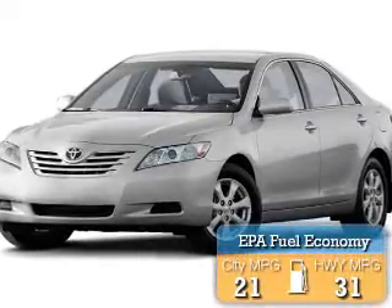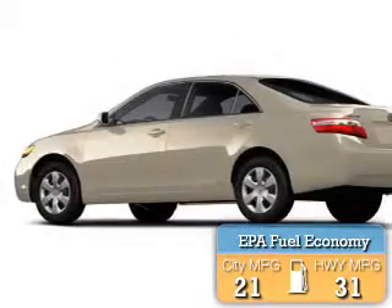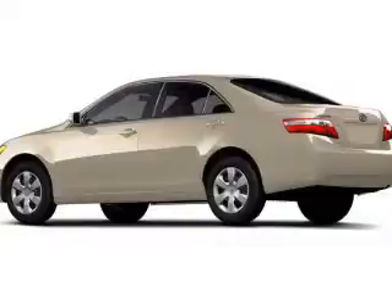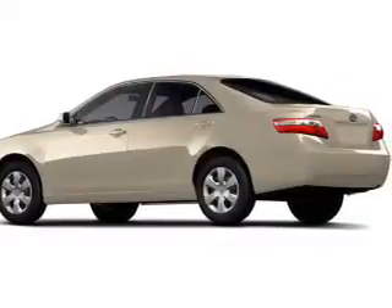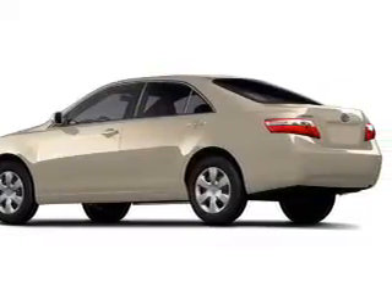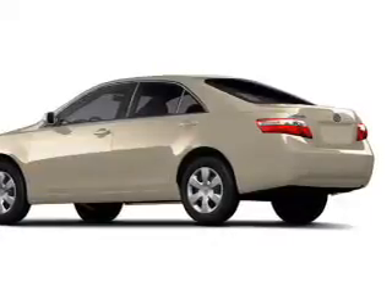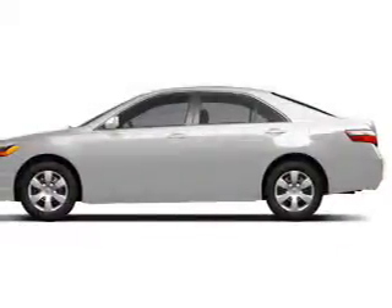Great fuel efficiency saves you money by requiring fewer trips to the gas station. The features include steering wheel controls, power seats, cruise control, keyless entry, an MP3 player, air conditioning, power windows, power steering, and an AM-FM stereo with a CD player.